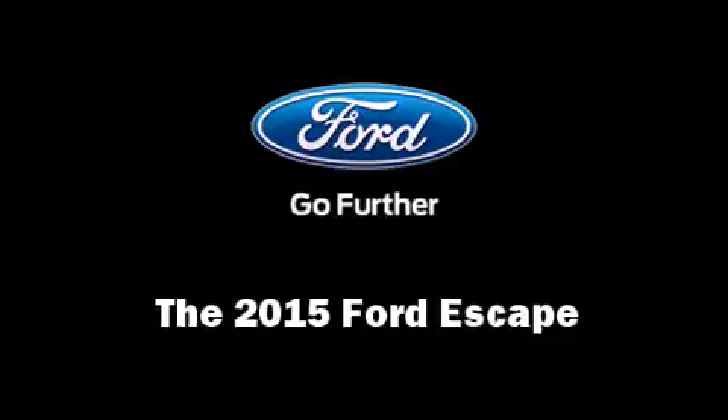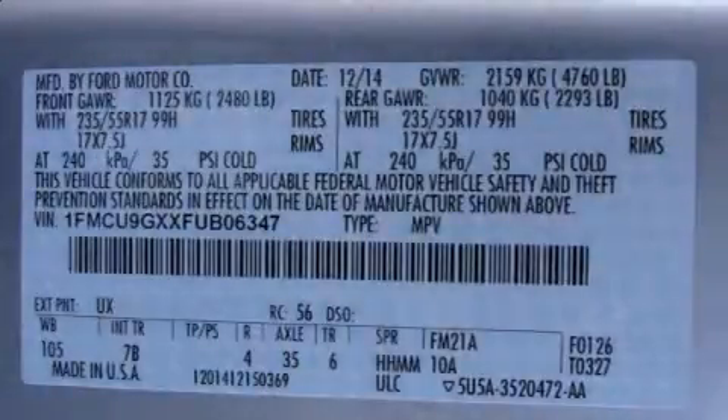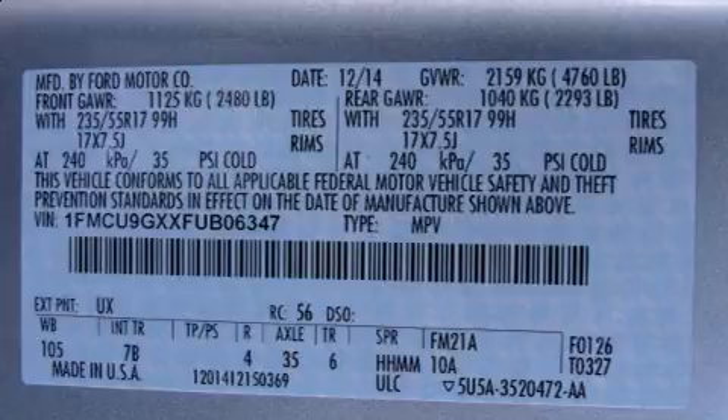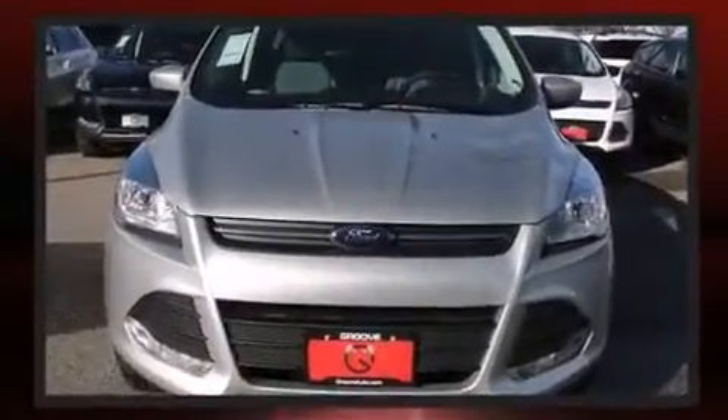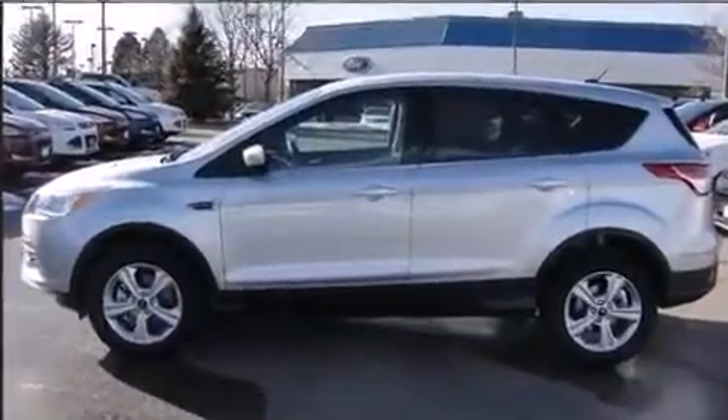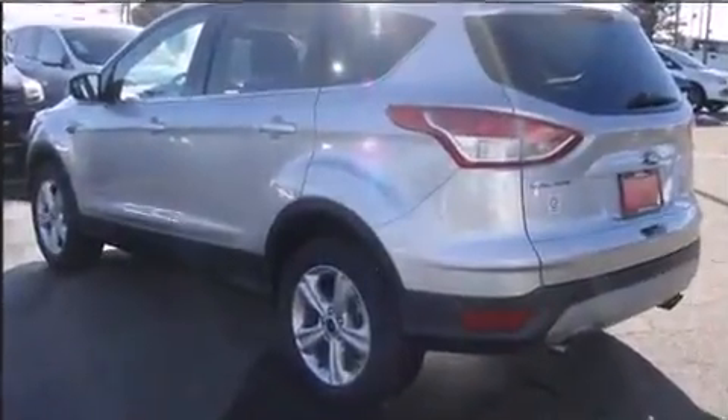The 2015 Ford Escape features four-wheel drive capabilities, a durable automatic transmission, and an efficient four-cylinder engine. A turbocharger is also included as an economical means of increasing performance. Ford prioritized fit and finish as evidenced by adjustable headrests.